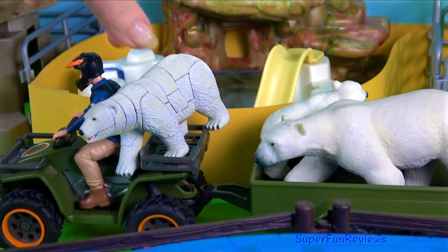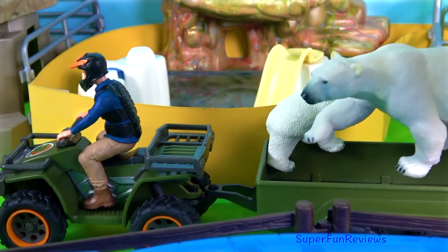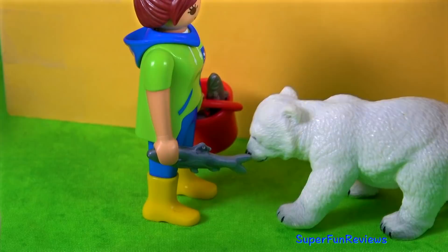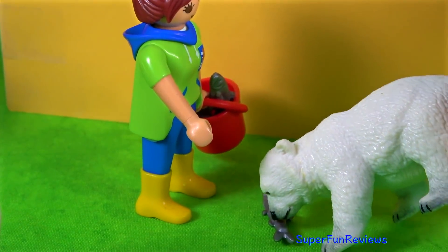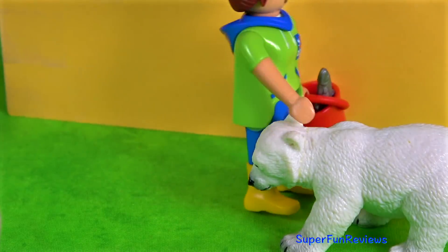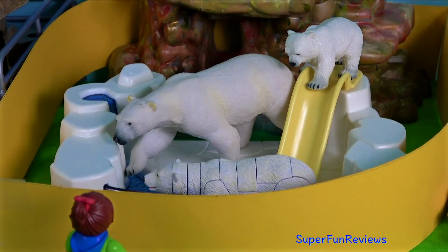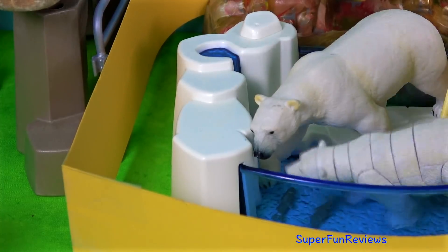And here's the polar bears. The cub is in for some special treatment from Sarah. Now it's time to throw some more fish to the other polar bears. There's an albatross flying around, but Sarah knows she's got extra fish.